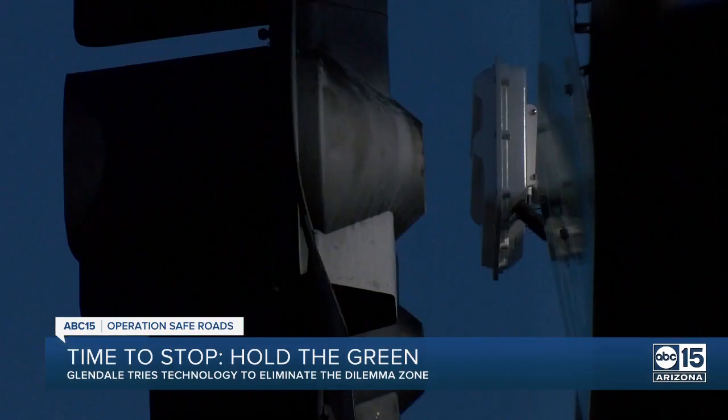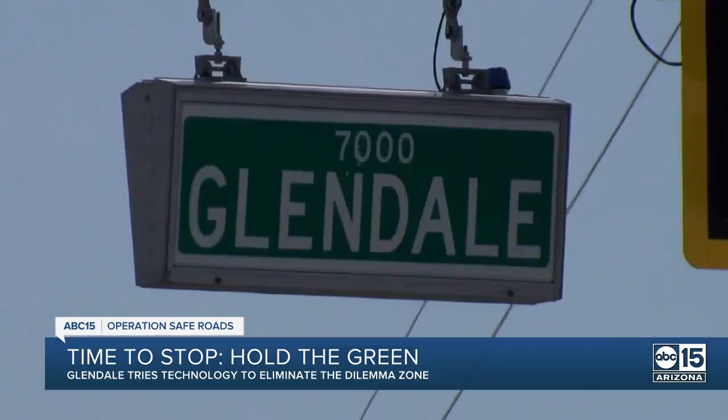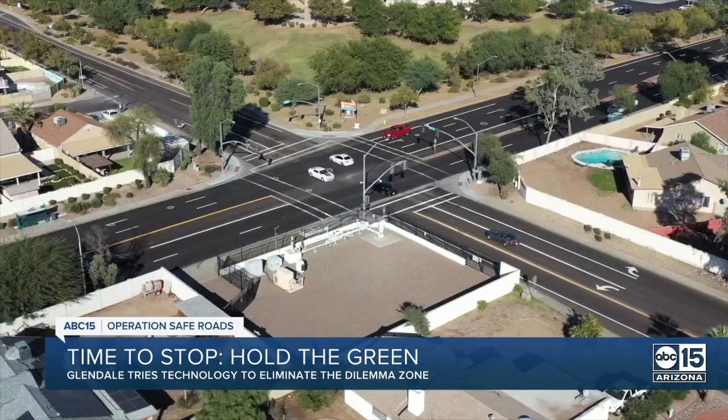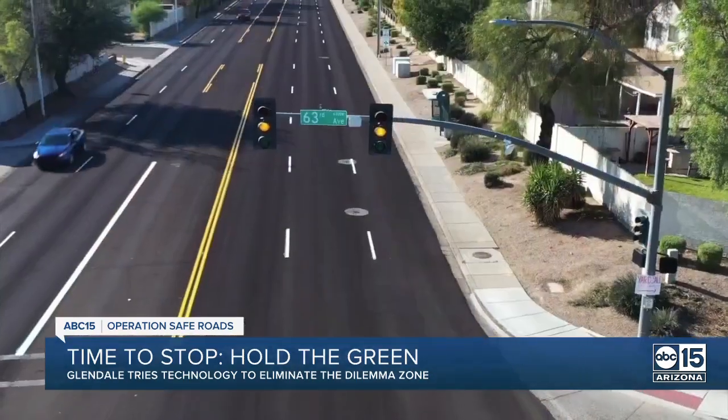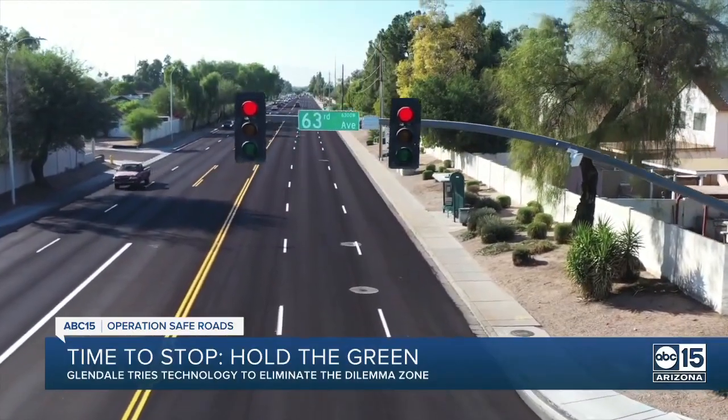If it is successful, Glendale plans to install the Wavetronics devices on all their major high-speed streets, including Bell Road, Glendale Avenue, and Camelback, making your commute easier and hopefully saving lives. I'm Investigator Melissa Blasius, ABC 15, Arizona.